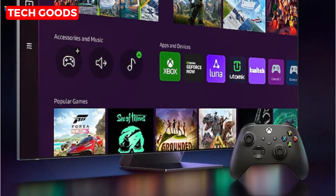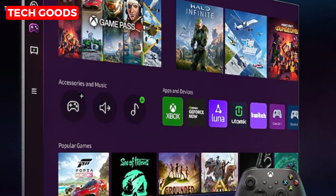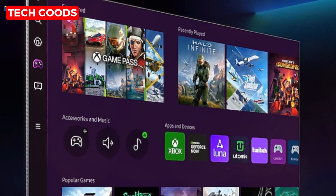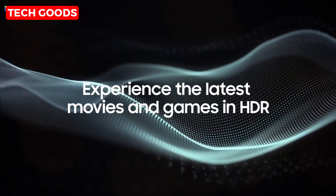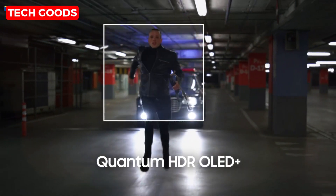Gamers, listen up. The MotionCelerator Turbo Pro ensures crisp 4K visuals at blazing-fast speeds, up to 120Hz. Plus, with Game Motion Plus, you can go up to a mind-blowing 144Hz with compatible PC-connected content.